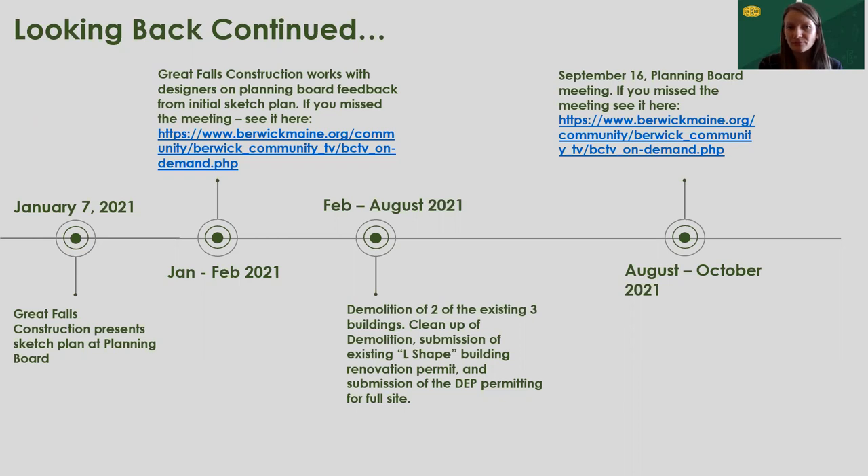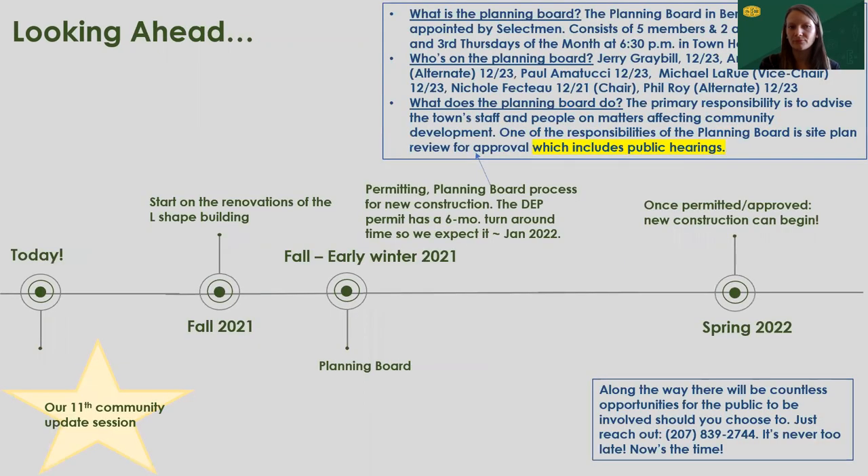No new construction on site can take place until we have that DEP permit in hand, among others — it's generally the largest lead time item for new construction on this project. On September 16th, we went back to planning board for our first official meeting post sketch plan. If you missed that meeting, I have a link to the VCTV website where it's archived. The planning board is very active and I encourage you to tune in. This fall is when we anticipate getting started on the renovations for the L-shaped building.